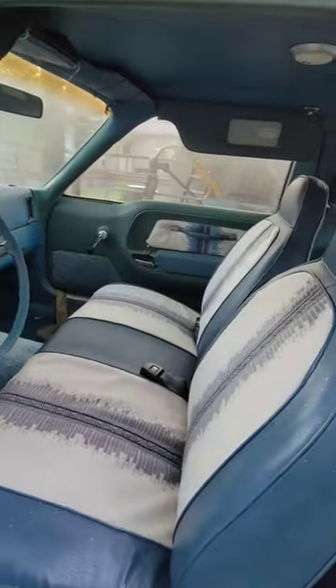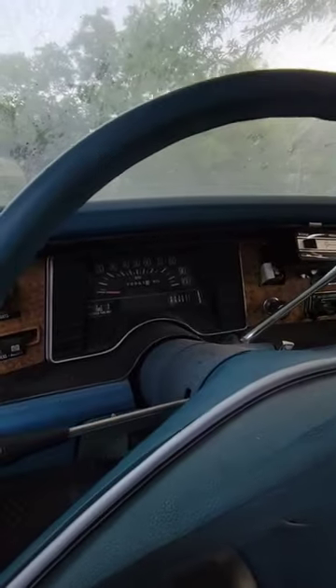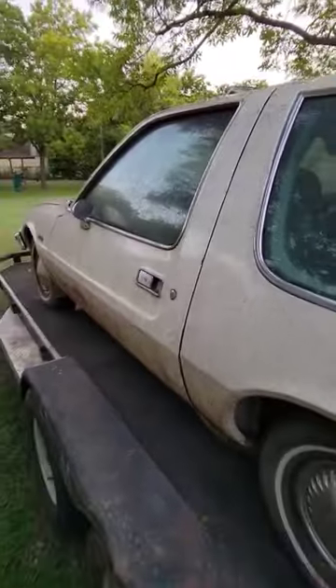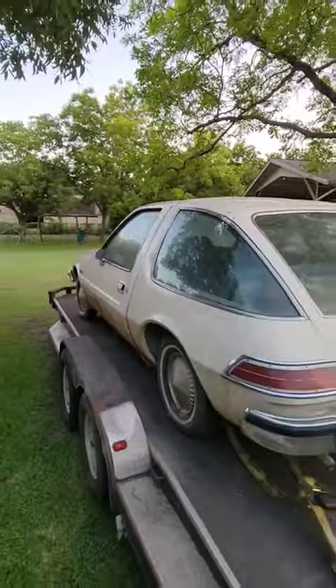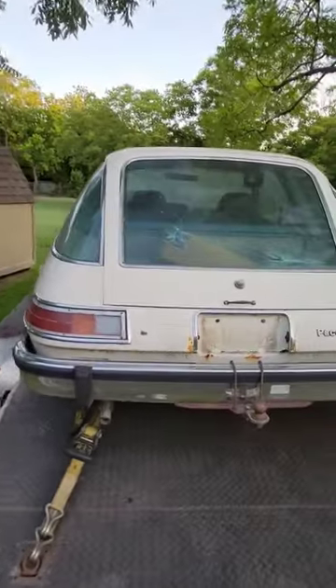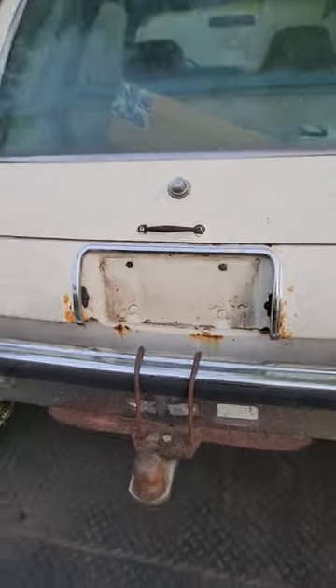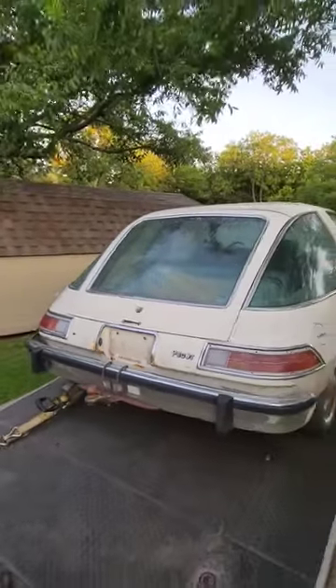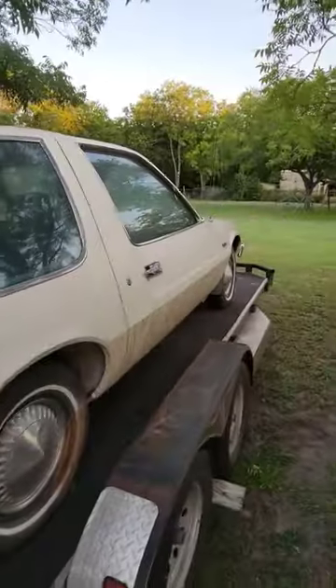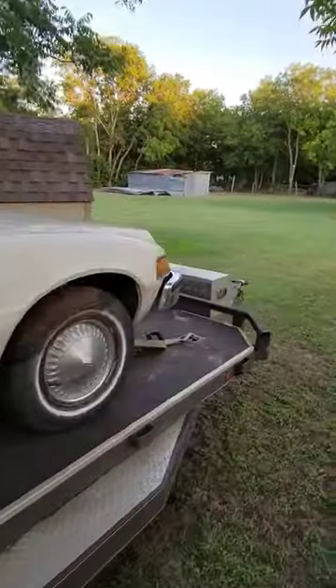It definitely needs a good cleaning, but the interior is pretty nice. It's got 79,000 original miles. It's very straight — not a whole bunch of rust, just a little surface rust here and there. The only damage is on the grille.